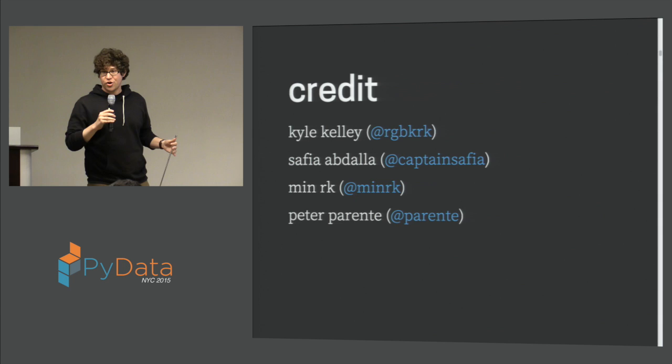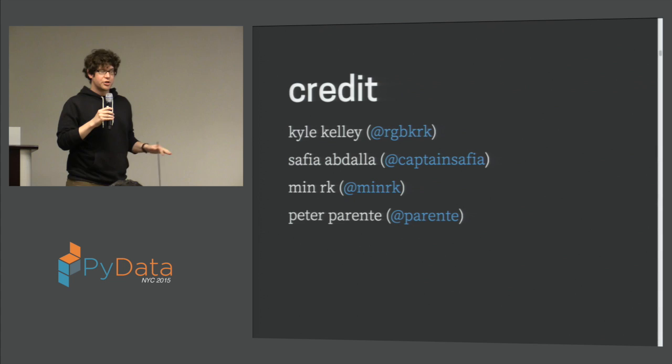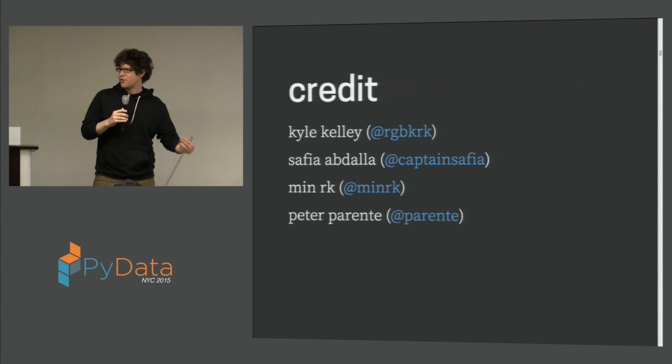I also want to give a bunch of credit to a lot of other people who are not the two of us but have been really influential in this project — in particular Kyle Kelly, who built what we view as the predecessor to this, and also Safiya, Min, and Peter, who have been really influential either in the form of ideas or code or some combination of the two.